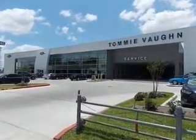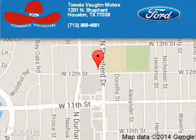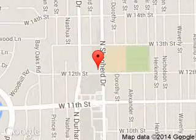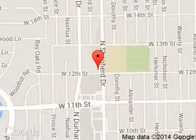Call or click to contact us today. Tommy Vaughn Ford is dedicated to doing everything possible to ensure that the experience you have selecting your next vehicle is a pleasant one. We are located at 1201 Sheppard Drive, Houston, Texas, 77008.